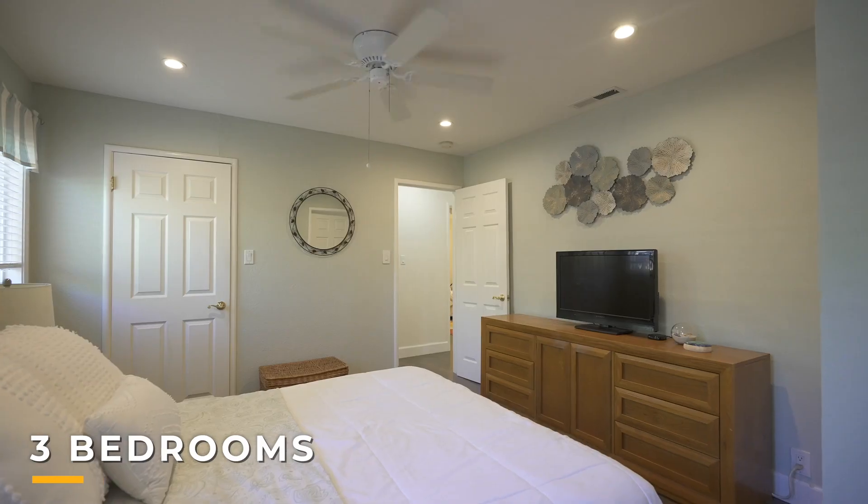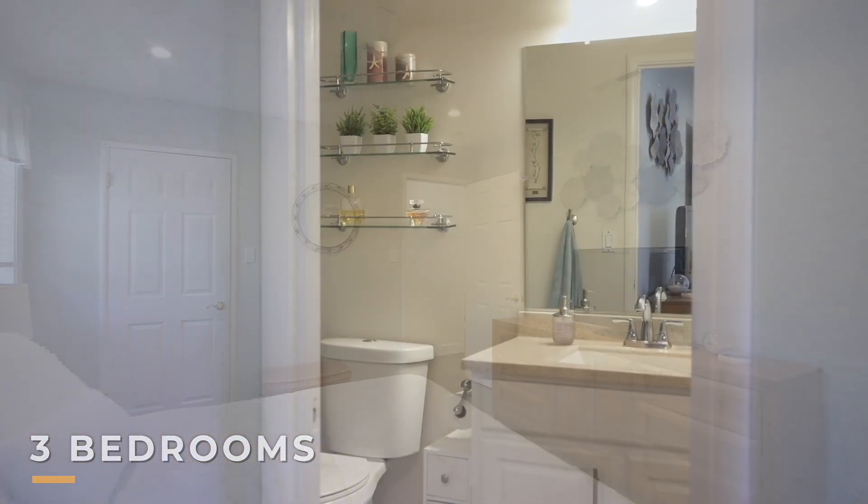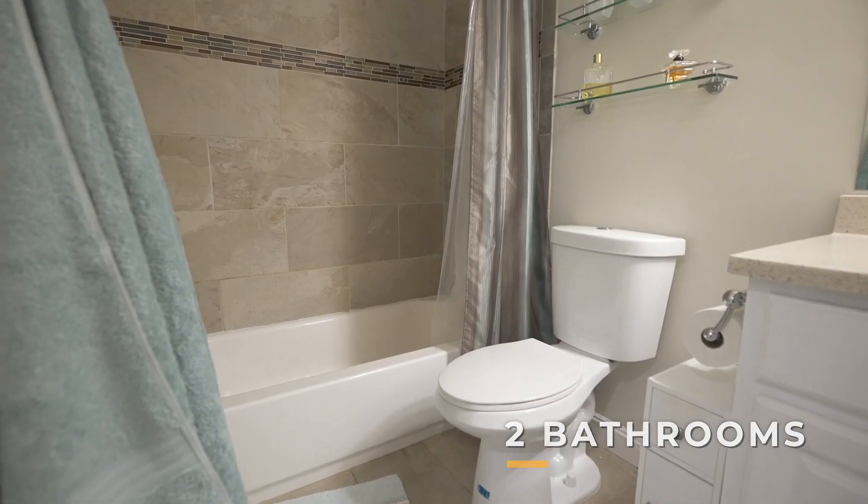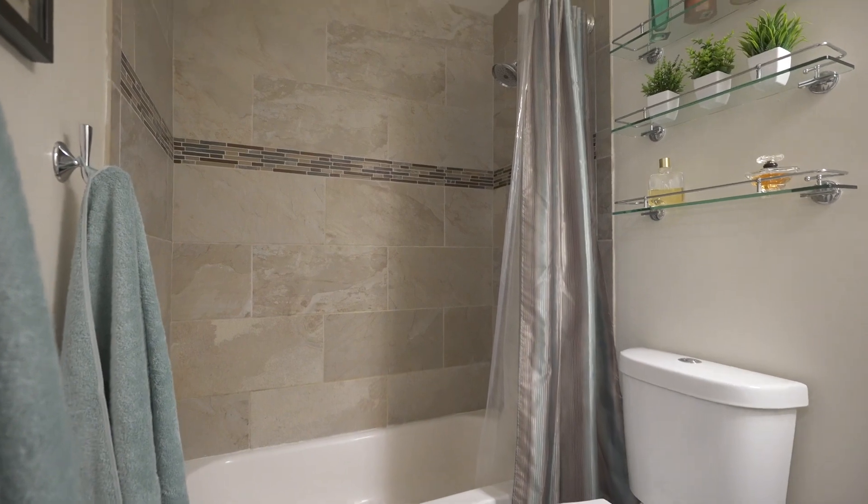The primary suite includes recessed lights and a bathroom with tile floors, quartz countertop vanity, dual flush toilet, and shower over bath.